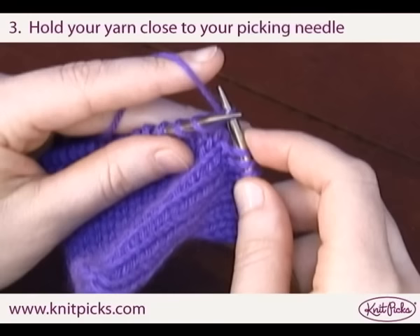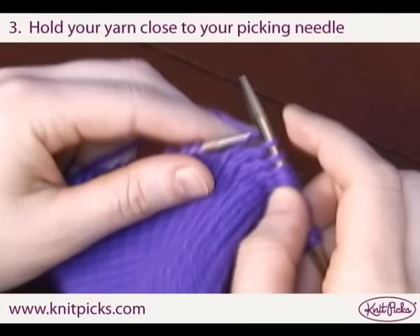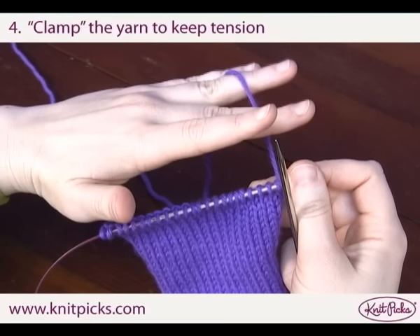Hold your yarn close to your picking needle. If you raise your yarn too high with your left index finger, you'll have to spend extra time getting your picking needle up into position. Keep your left index finger low, almost level with your knitting needle. To keep tension on your yarn, drape it along your left hand and let it run between your ring and middle fingers. Use these fingers as a kind of clamp for the yarn.